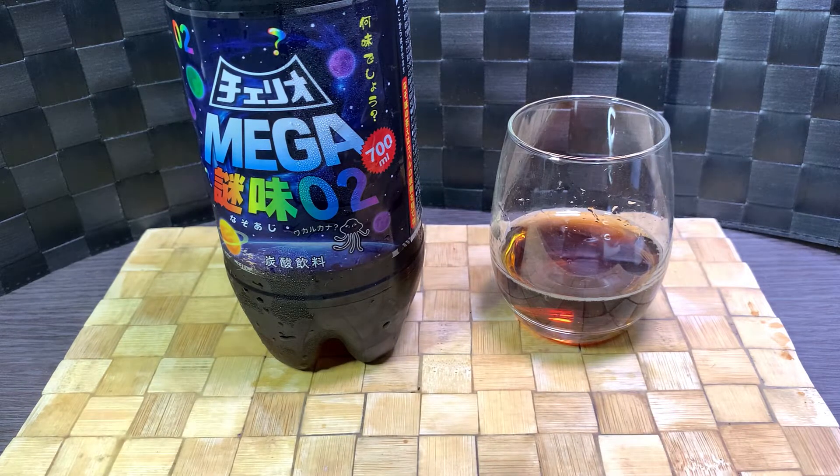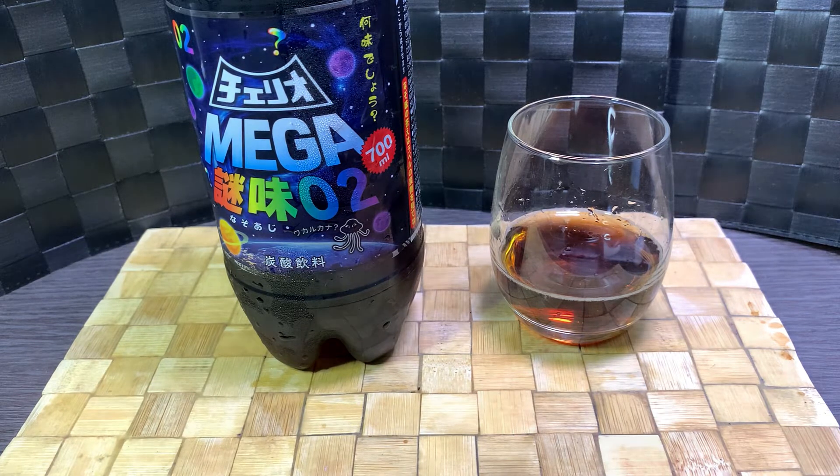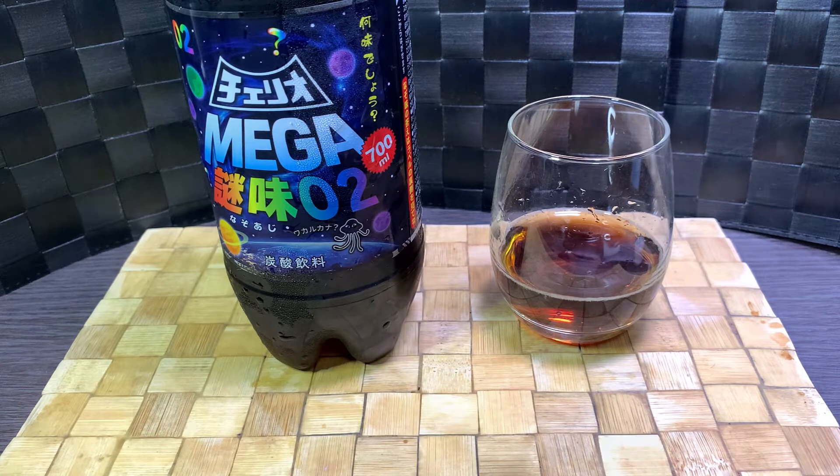Is it enjoyable? Do you like Fanta grape? Well, think of an off-brand Fanta grape — that's kind of what it tastes like. The grape flavor isn't that pronounced, but it is grape. Would I consider it versus real fruit? No. It's that artificial grape flavor.